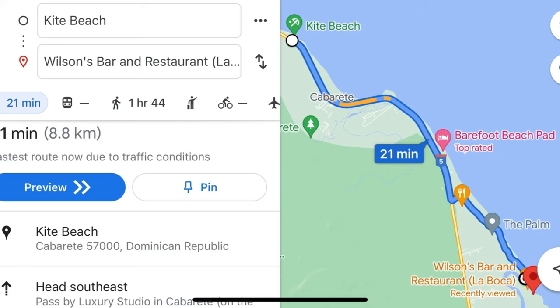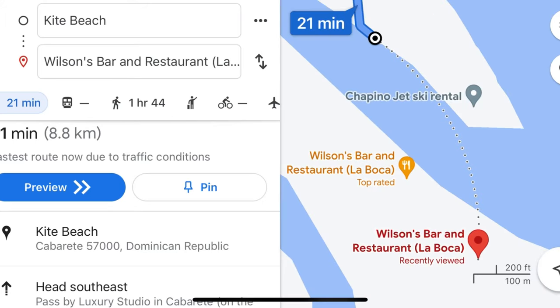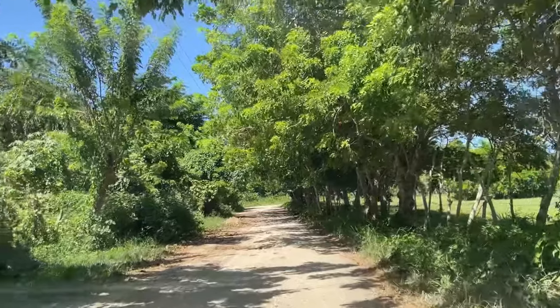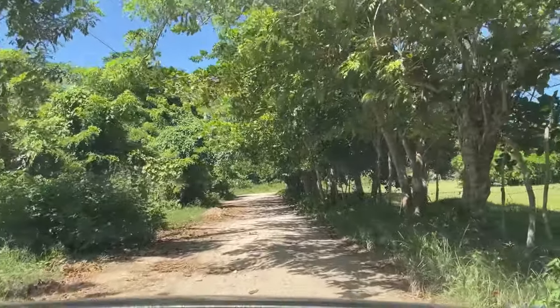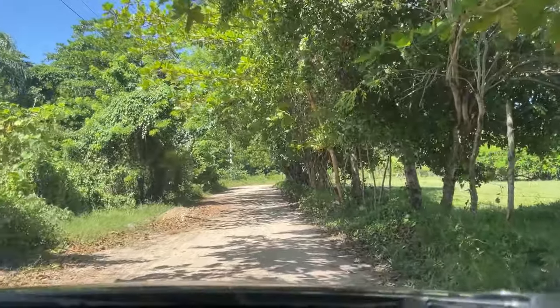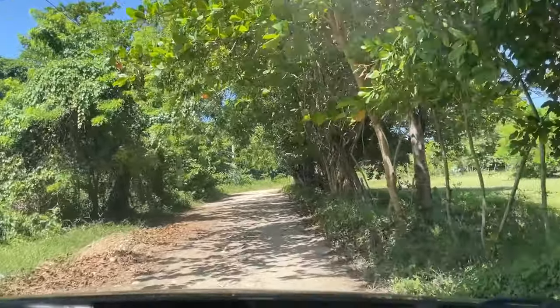From Kite Beach, Wilson's La Boca is only a 21-minute car drive. We're heading to Rio Jessica and from there taking a small boat across the river to the restaurant. This is what your drive will look like. We did everything Google Maps told us to do and we got there just fine. What makes the drive a little bit more difficult, in my opinion, is that you're not driving on a paved street, but more of a dirt road.